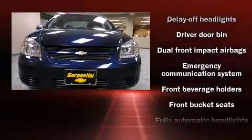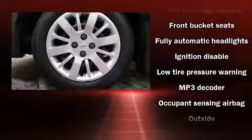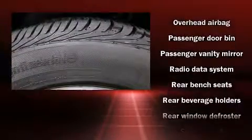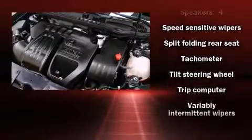The following features are included: front bucket seats, fully automatic headlights, and a split folding rear seat. You and your passengers will enjoy the stereo system, which includes a CD player with MP3 capability and four well-positioned speakers.